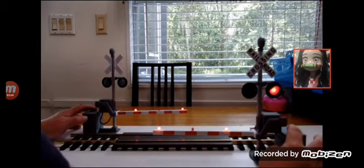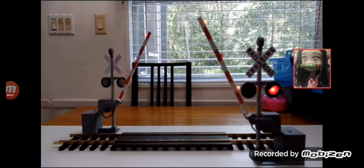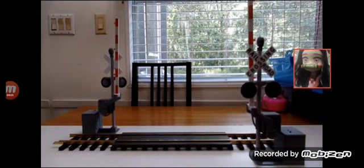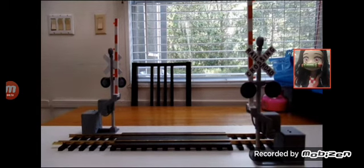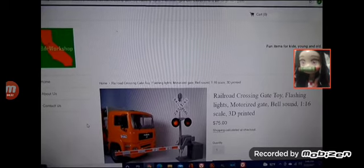Now we're gonna put them back up. Wasn't that cool? Yeah, this is something I know y'all guys wanna get. That was cool — we're gonna do a video later when it gets dark so you can see what it looks like at night time. We're gonna come over here to the website. The website is 1BDR Workshop. Oh wow, look at that.